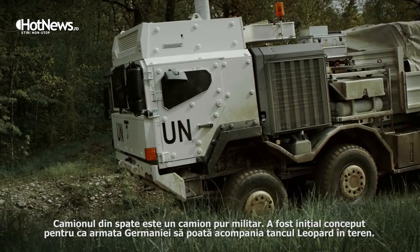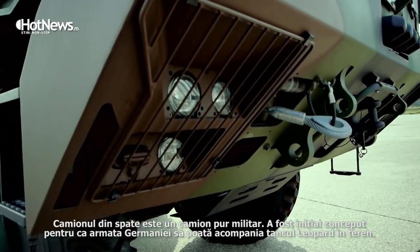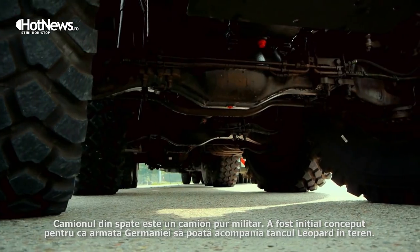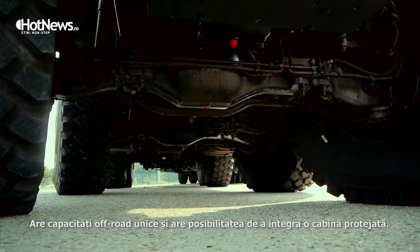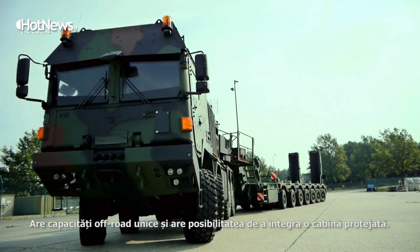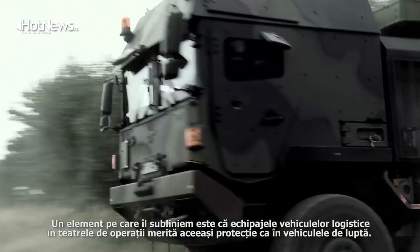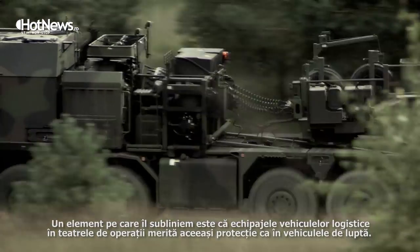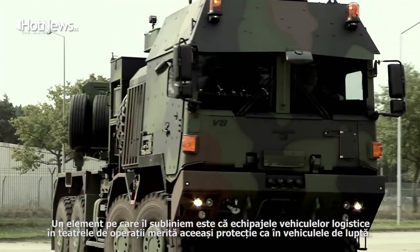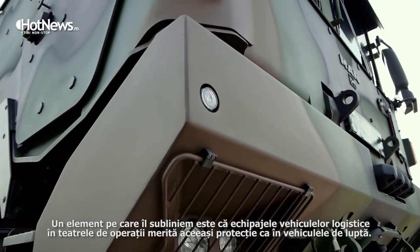The truck we see here in the background is a purely military truck. It was initially designed for the German army to follow the Leopard main battle tank off-road, so it really has a unique off-road capability and also has the capacity to integrate a protected cabin. One element that we cannot stress enough is that the crews of logistical vehicles in theatre deserve to have a similar protection level as their comrades who are in fighting vehicles. This truck, due to the capacity of its axles, can integrate very high protected cabins.